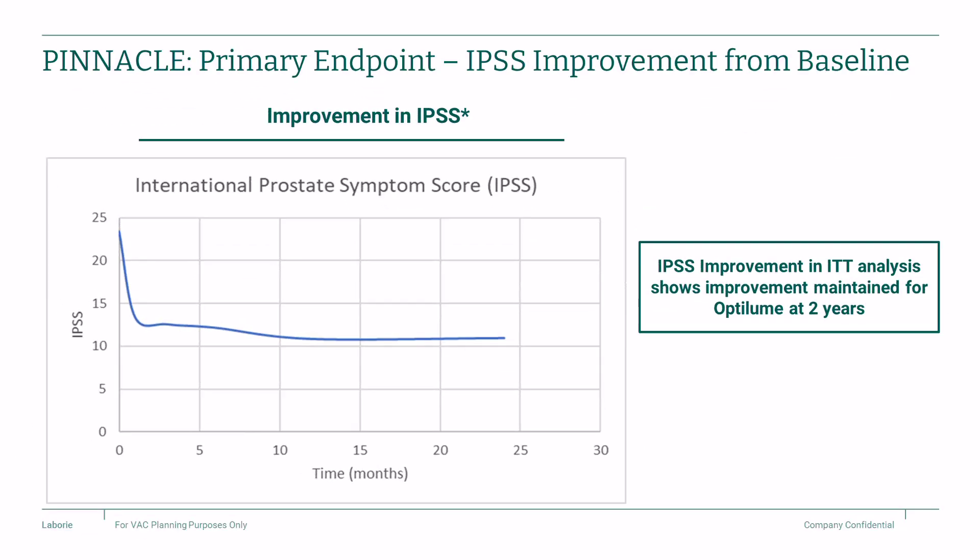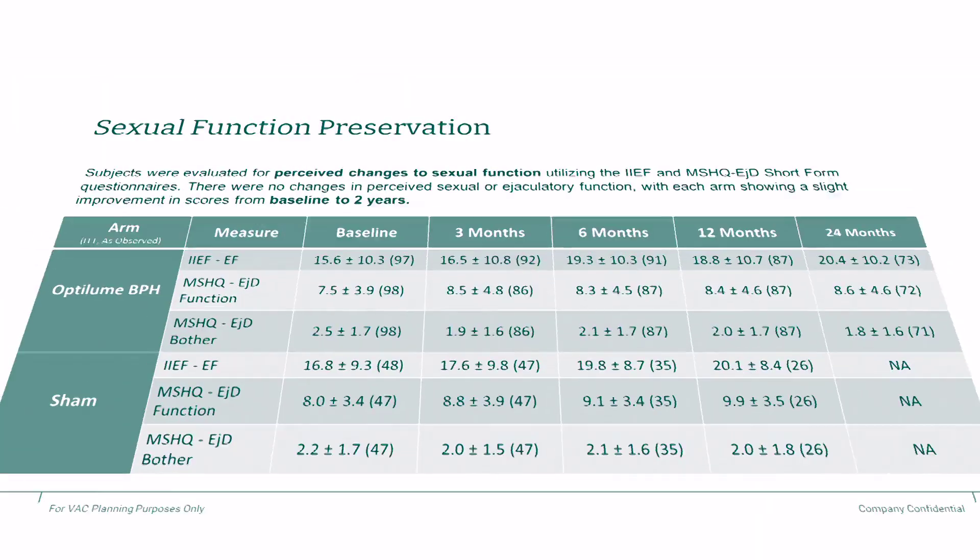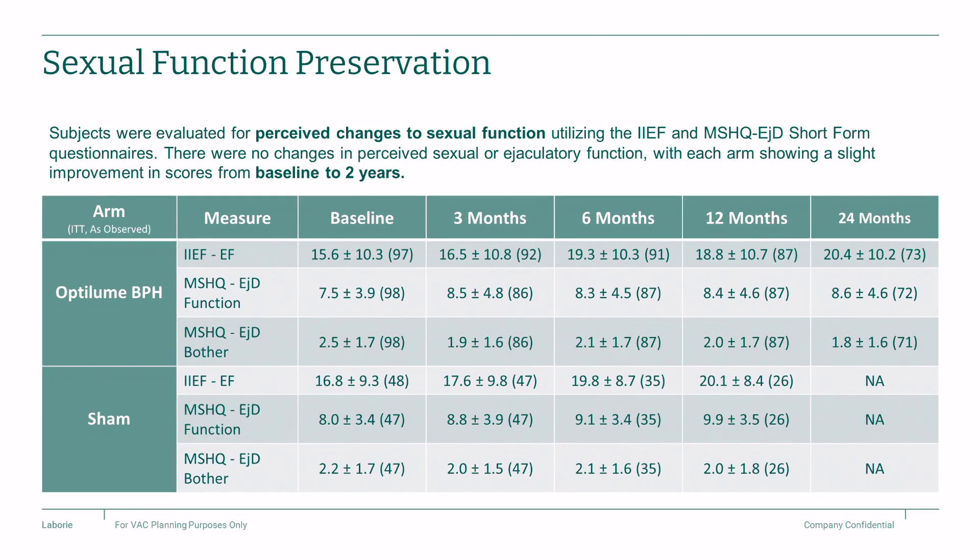Two-year outcomes from a randomized, double-blinded, and sham-controlled trial confirmed experience from the first-in-man study with immediate and sustained improvement in symptoms and flow rate. In a cohort of 100 patients randomized to receive Optilume, QMAX improved from 8.9 mL per second at baseline to 19 mL per second at two years. There was no change in sexual function as measured by the IIEF overall satisfaction score or the MSHQ-EJD satisfaction bother score.